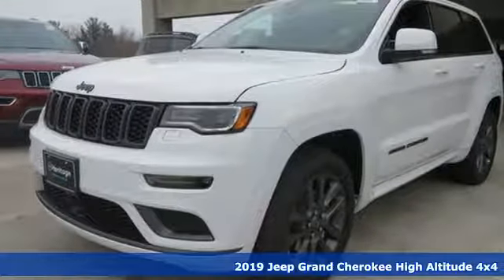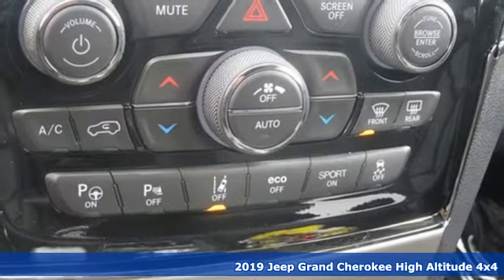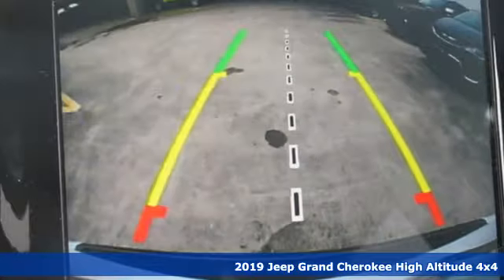It's a new 2019 Jeep Grand Cherokee. Journey anywhere in a Jeep. It's equipped for all your driving needs and wants.